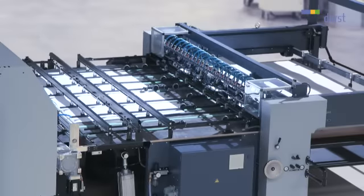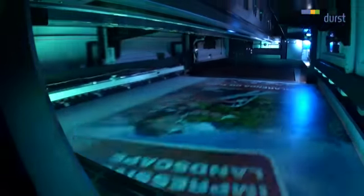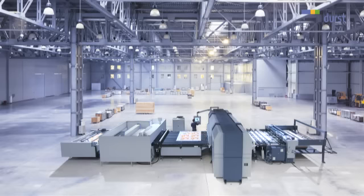The unique, fully automatic inkjet printing system from Durst offers a customer focus that is second to none. The Rho 1000 — ahead of its time.